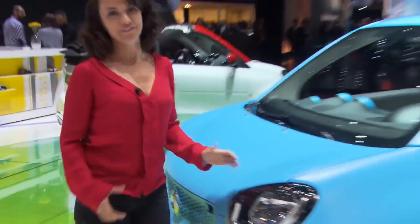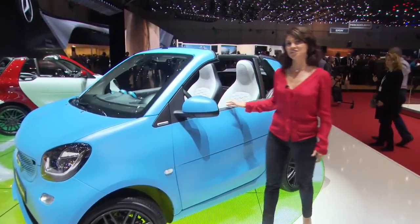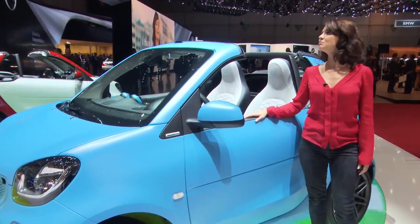My personal favorite at Geneva this year is the Smart ForTwo Cabrio Brabus Edition. It's limited to only 200 vehicles — a cult character and potentially a collector's item. Where do I sign?